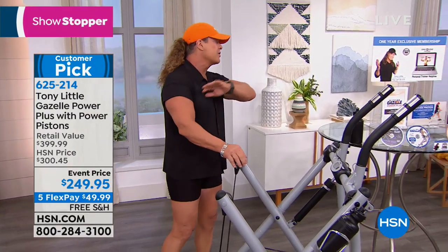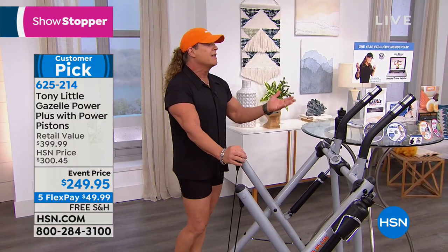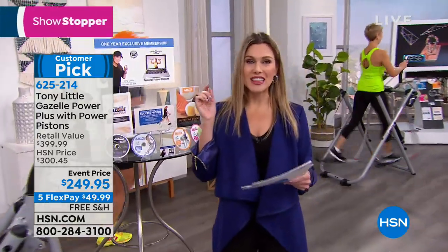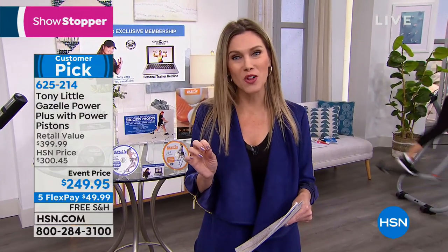We have so many testimonials and so many people — just grab it as quick as you can. This hasn't been back since July 2018. We've got it back as our showstopper. Under $50 to bring it home. Free shipping and handling. Do you want to hear about the results? Let's take a listen to Jen.